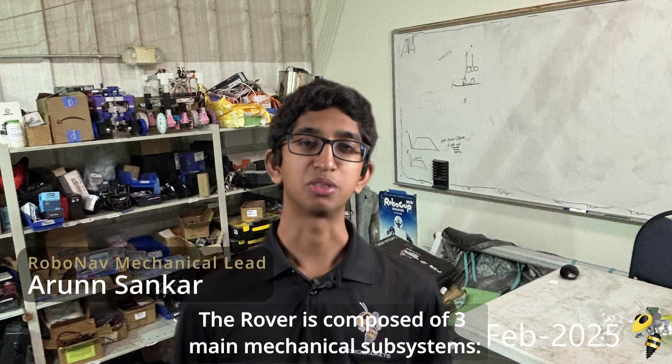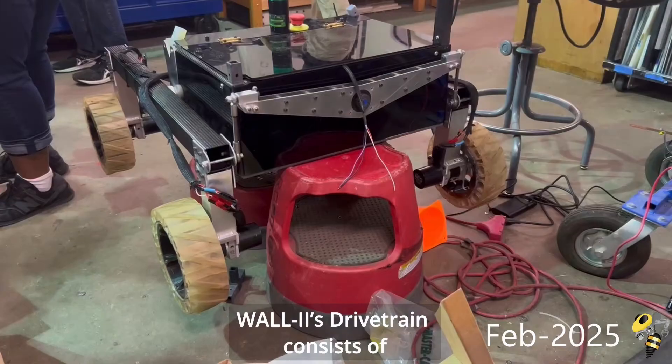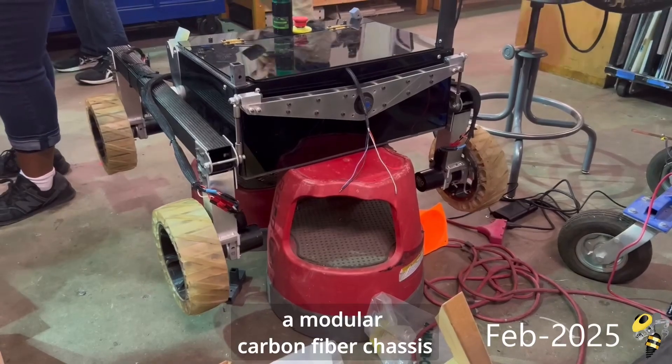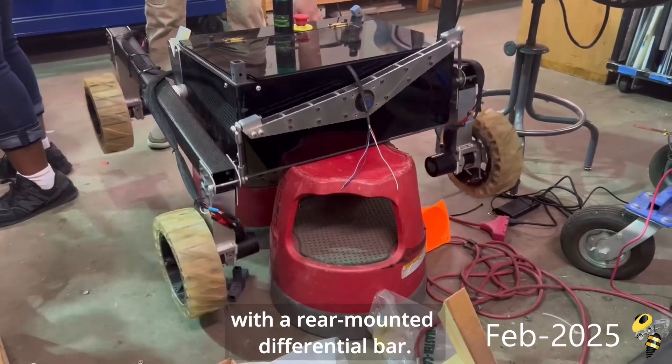The rover is composed of three main mechanical subsystems: the drivetrain, arm, and science assembly. WALL-E's drivetrain consists of a modular carbon fiber chassis and a new four-wheel rocker suspension system with a rear-mounted differential bar.